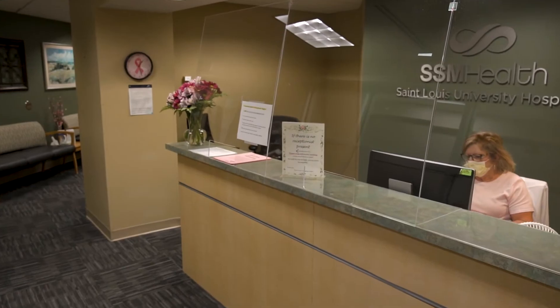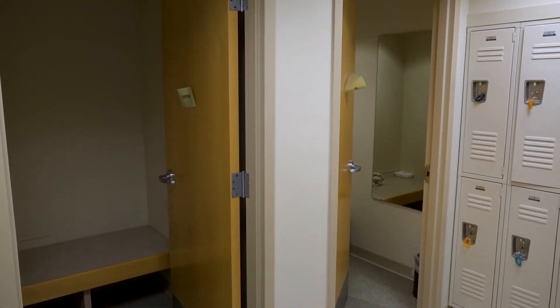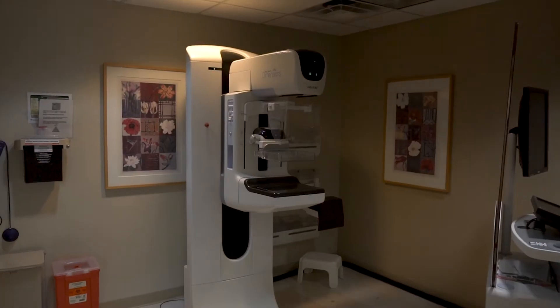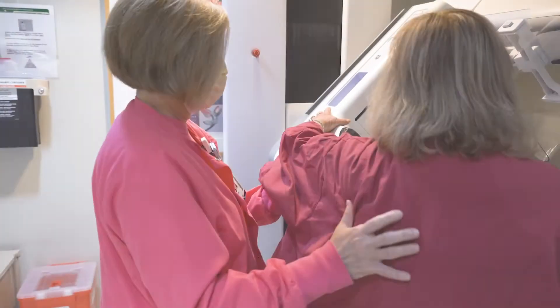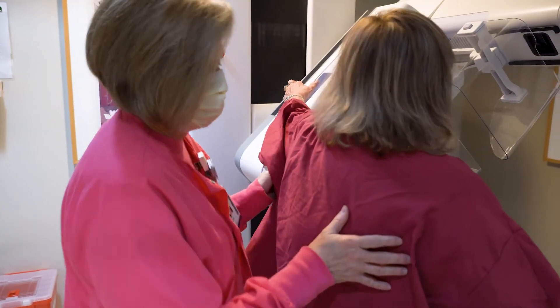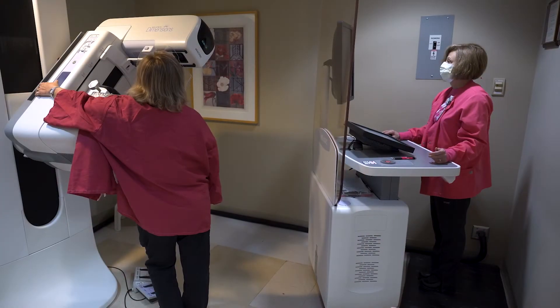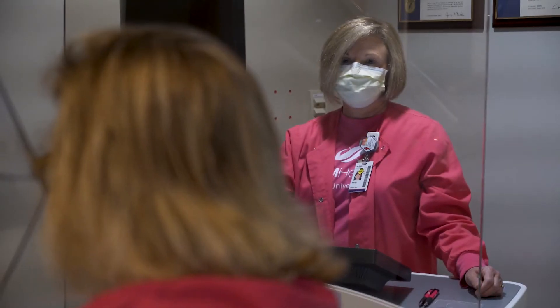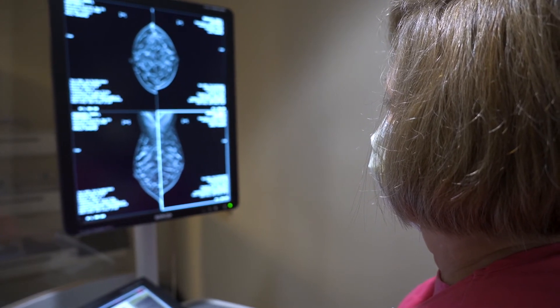Once the woman comes to the office, she'll be brought back into the dressing room. We have an all-female staff. She'll be asked to put on a gown and come into the mammo room. She'll have two images performed with each breast with the specialized tomosynthesis unit by our dedicated breast technologist. Once the images are taken and the technologist determines that they're of good quality, the patient is free to go. A patient can really come in for a screening mammogram — within 30 minutes she can get the exam and leave.